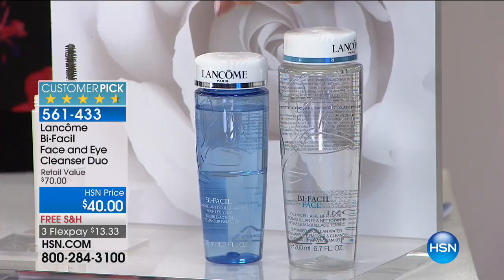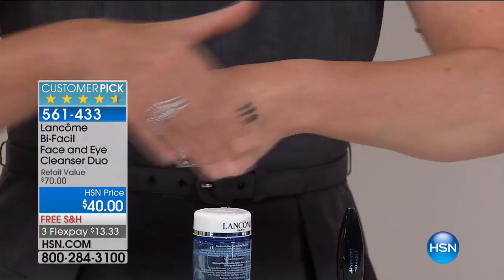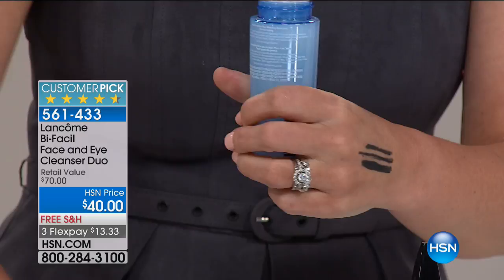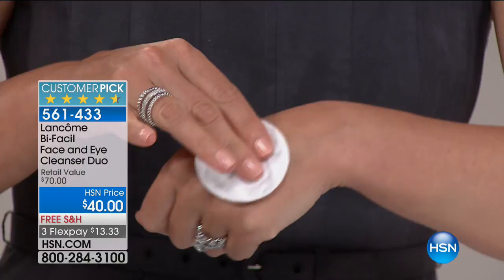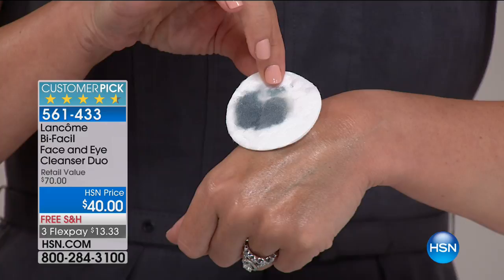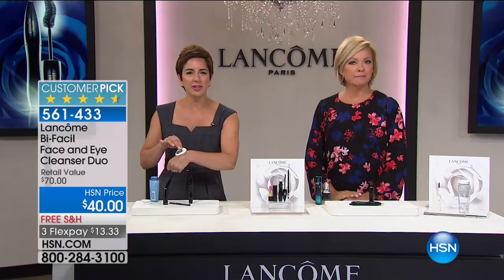Let me show you how it works. This is that waterproof pencil from our set — take a look at how it does not want to budge or come off the back of my hand once it sets. But you need something gentle to take it off. Shake up the Bifacil to activate it, open the cap, shake it on a cotton pad, and simply press it onto your eye area. Let it sit for a minute — it's going to melt and whisk all that eye makeup away. I've literally used this product for over 25 years, every single night of my life. I've got really sensitive eyes and it does not bother my eyes — no stinging, no smudging, no drying. It conditions the skin around your eyes. It's a cult classic and a big customer pick.